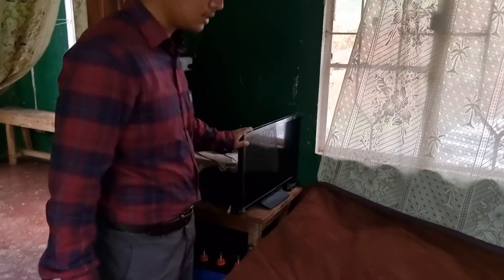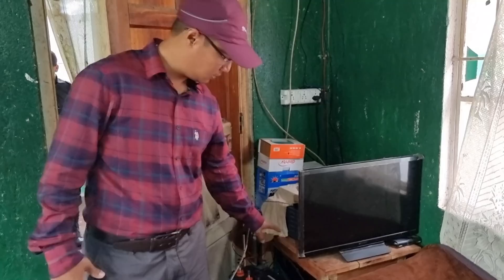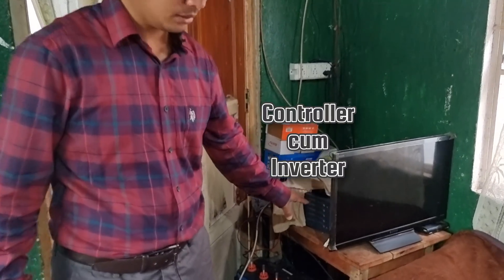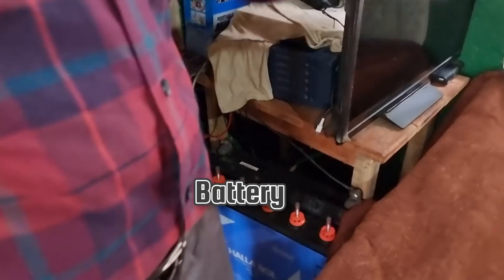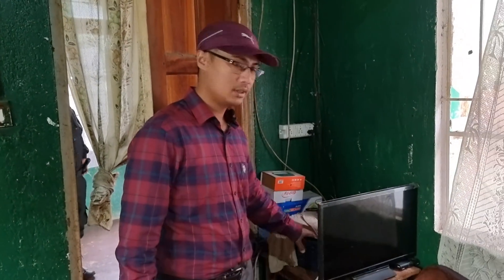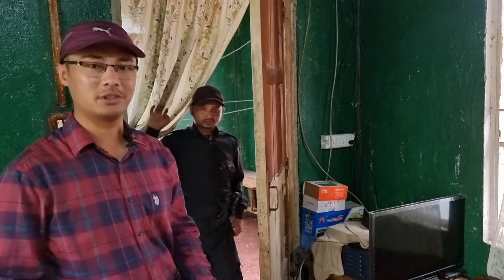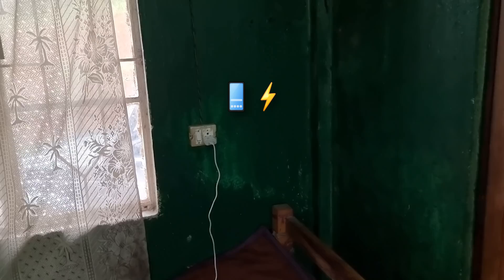You can see here the TV which the gatekeeper Richester watches sometimes, and also the CCTV controller and inverter along with the battery. This was added later — I think in 2020 — so it's slightly newer. The gatekeeper can easily check outside and also relax a bit. You can also see the mobile charging points over here near his bed, which is very convenient for him.